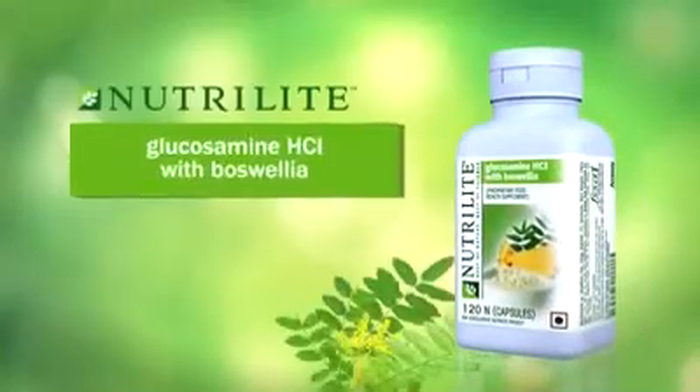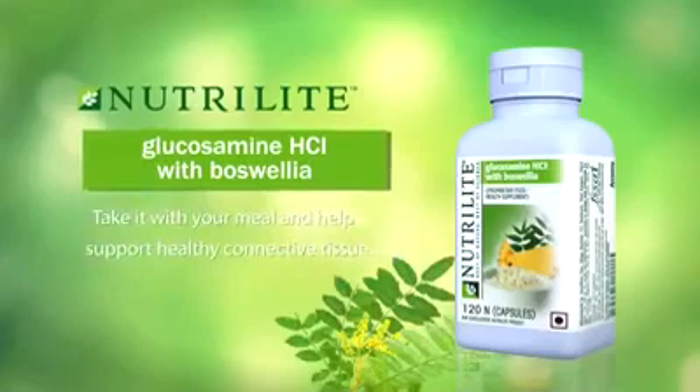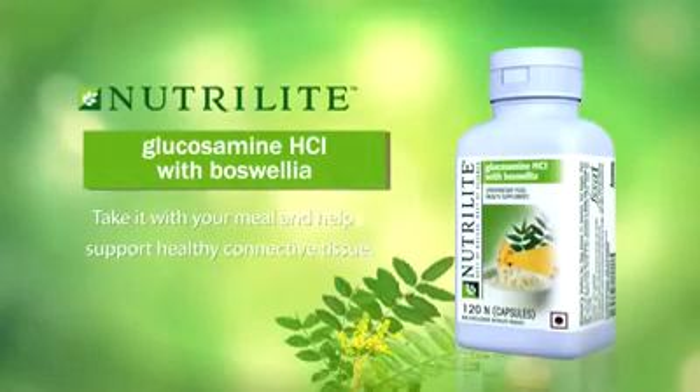You know, uncle is right. Combine Glucosamine HCL with Boswellia, take it with your meal, and help support your healthy connective tissue.